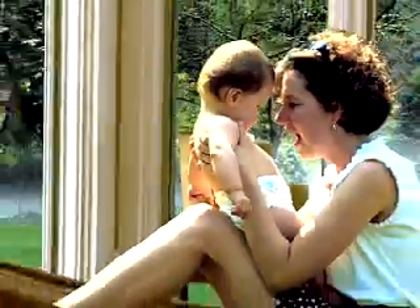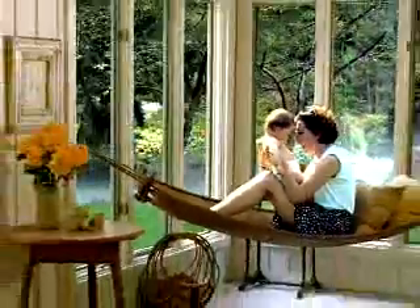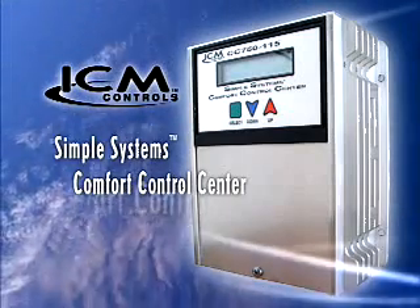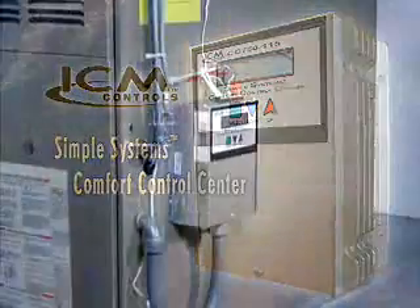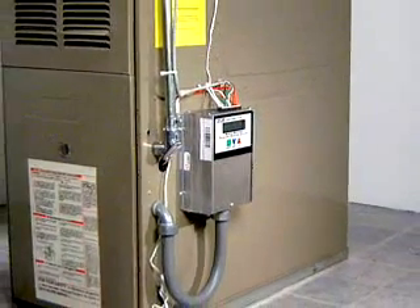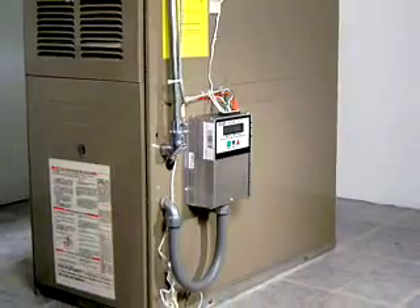Your home's air conditioning system is supposed to keep you comfortable, but it may only be doing half its job. If it doesn't reduce the humidity enough, you'll feel less comfortable, and the air you and your family breathe could be less healthy. I'm here to tell you about an innovative new product, the Simple Systems Comfort Control Center from ICM Controls. It works with your existing central air conditioning system to help it do a better job of removing moisture from the air inside your home.